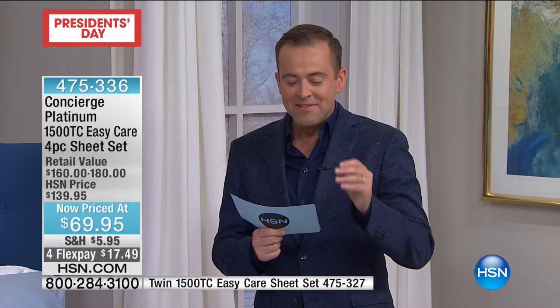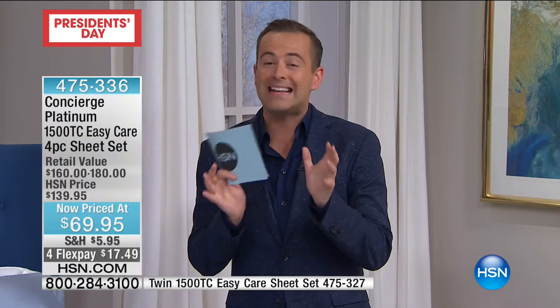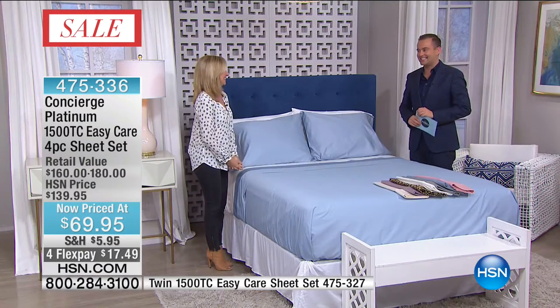These are 1500 thread count — 1500 thread count. They are easy care, so we're talking about no more wrinkles or crinkles or creases. We're talking about all the finest detailing and also the finest palette of colors. These are on a strict first come, first served basis for our President's Day. Ellen Bunner, our Concierge Collection expert.